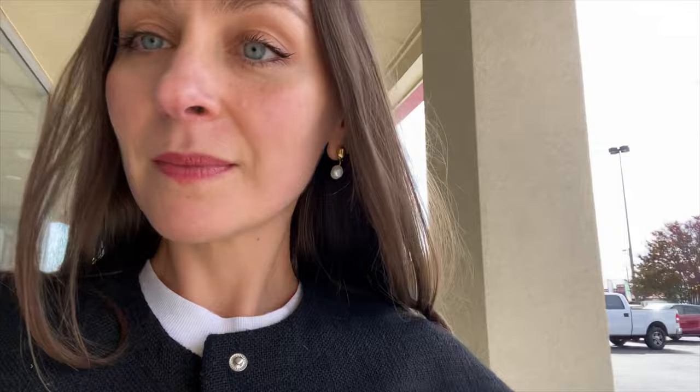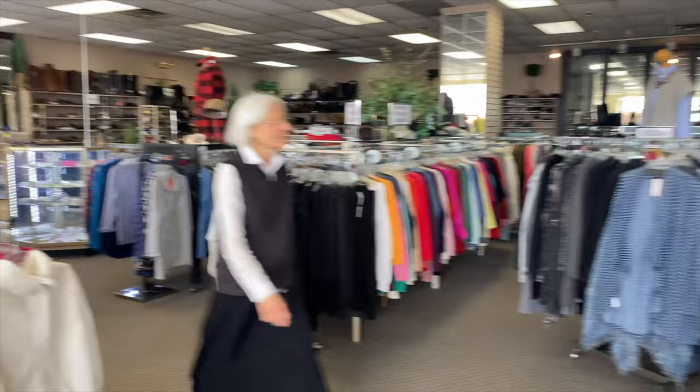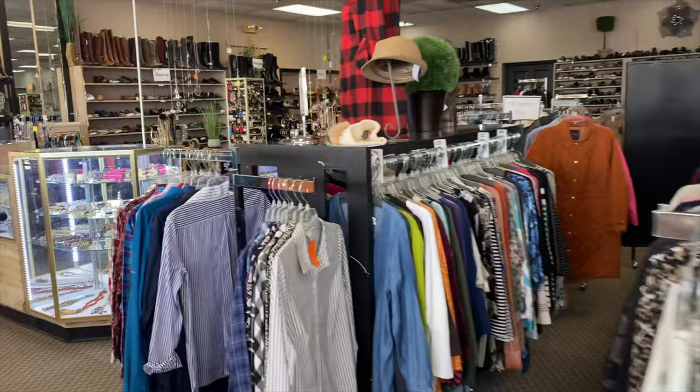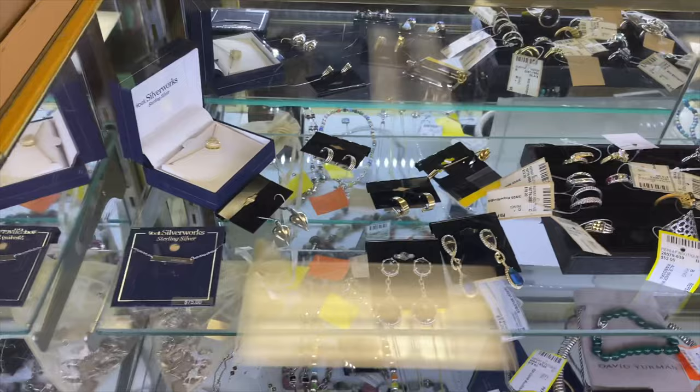This is how I got my start in fashion — working at a consignment shop — so this is a tried and true, well-loved method of finding gems. Shopping secondhand can be overwhelming because there's just so much going on, but this is definitely a thrift-with-me haul vlog, and I'll be giving you tips and tricks on how to shop secondhand like a pro.